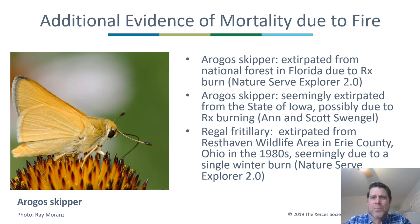Additional evidence of fire mortality comes from studies of the Arogos skipper, which was extirpated from a national forest in Florida due to prescribed burning and is also seemingly extirpated from the entire state of Iowa, believed to have been eliminated from prairie preserves by prescribed burning. And from Ohio: the Regal Fritillary used to occur at Rest Haven Wildlife Area in Erie County but is believed to have been eliminated from that site by a single winter burn.